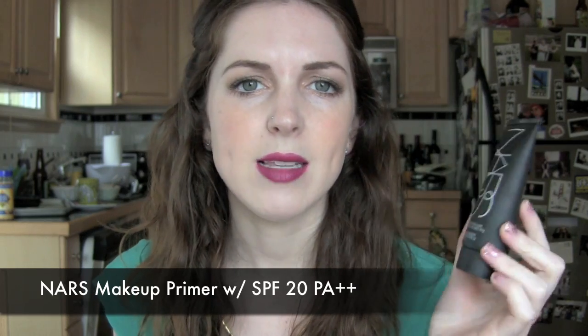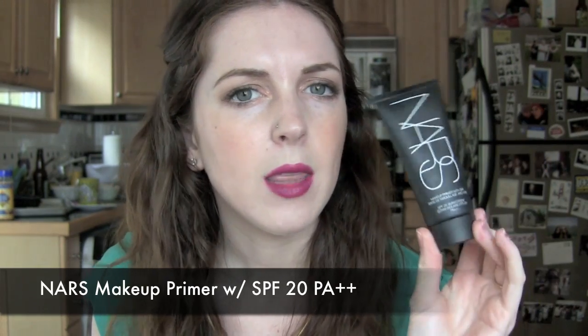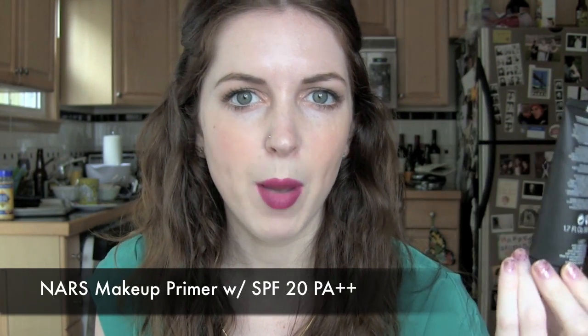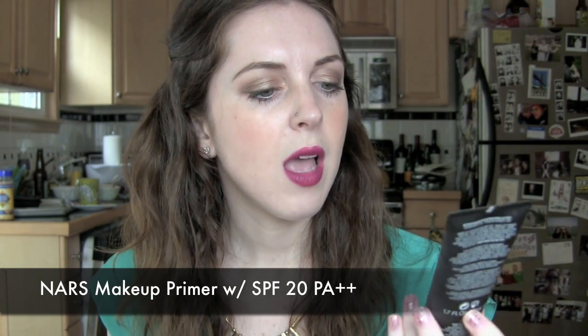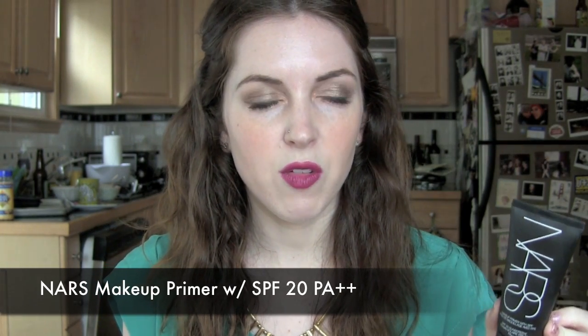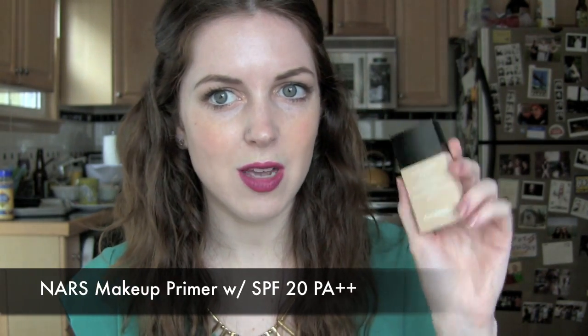As a makeup primer, I've been quite enjoying this NARS makeup primer with SPF 20 and PA++, which covers UVA and UVB rays. I think they don't make this exact version anymore — at least it's not on Sephora's website — but they do have something like a pro prep version. I bought this about eight months ago from Birchbox. It does smell a little sunscreeny but it doesn't leave your face greasy at all. I'm wearing it today under Chanel Vita Lumiere Aqua, and I love having that PA++ ray blockage going on.